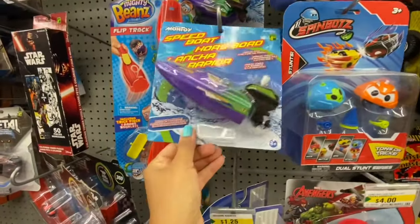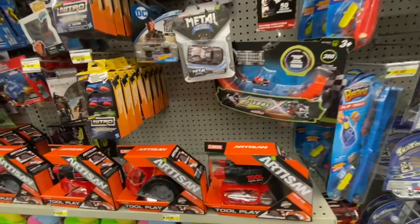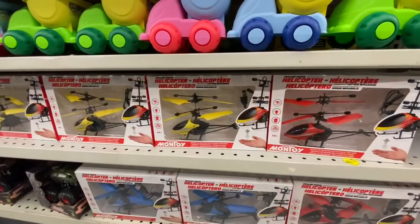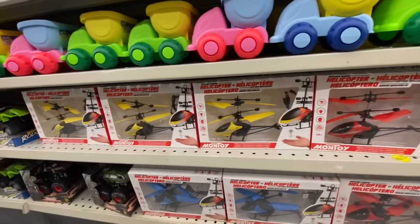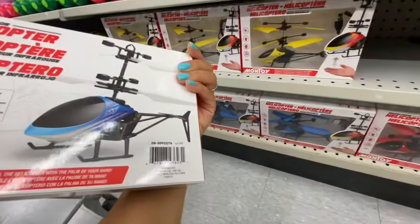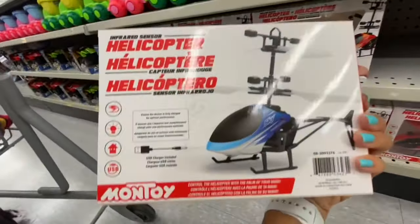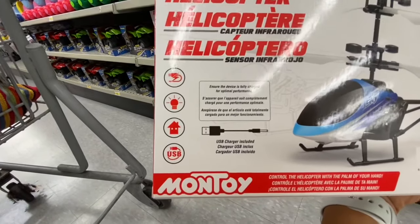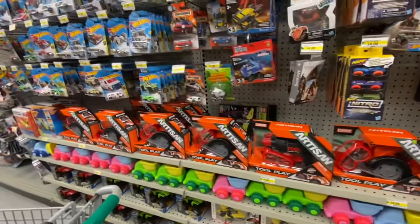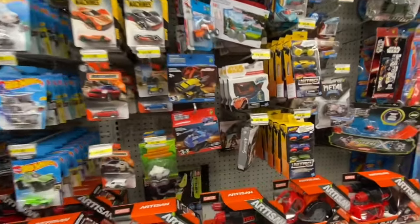That one was three dollars. Speed boat for $1.25. Lots of Star Wars products lately seen at Dollarama. The Artisan Tool Play again for four dollars. These helicopters are motion-controlled through the movement of your palm — I've heard good reviews. A few different color options: blue, yellow, and red. Lots of Hot Wheels cars and cars by Metal Machines.